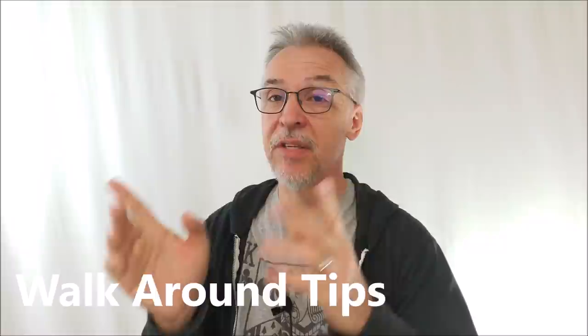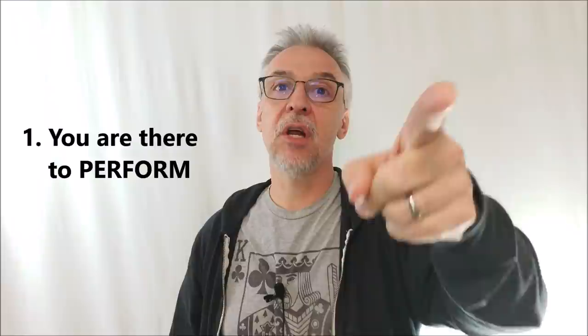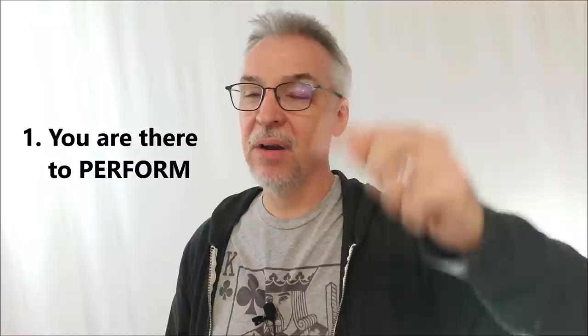Let me give you some walk-around tips, because it's not as easy as you might think. When you're hired for an event, you can't just stand around. You're there to perform — go find someone to perform for. Nobody wants to look around and find the magician standing by the punch bowl. If someone shows no interest, find someone else. Keep moving. Do more with less — your pocket space is limited, and carrying a backpack or fanny pack is unprofessional.